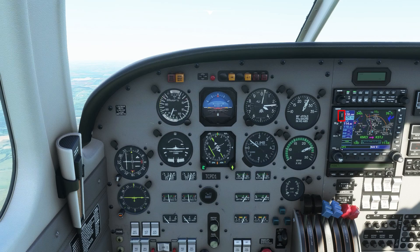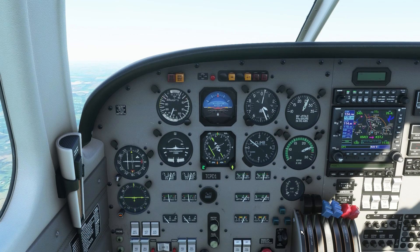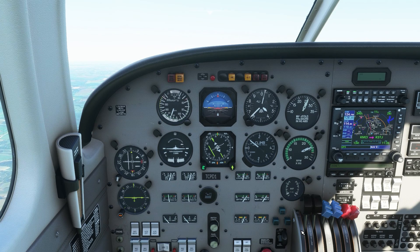We have the departure frequency in the standby — all we have to do is press the switch and then call them. Kansas City departure, Tango Charlie Papa Delta 1, 3,400 climbing 4,000. Tango Charlie Papa Delta 1, Kansas City departure — radar contact three miles north of the Kansas City International Airport. Papa Delta 1. On that check-in we told them our current altitude and the altitude we were climbing to, and he came back with our location and we affirmed it.